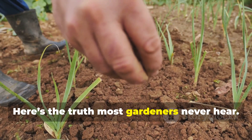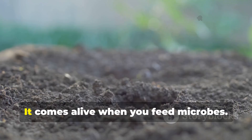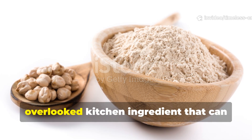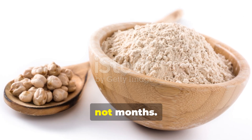Here's the truth most gardeners never hear. Soil doesn't come alive when you feed plants. It comes alive when you feed microbes. And there's one simple overlooked kitchen ingredient that can flip dormant soil into a living system in days, not months.